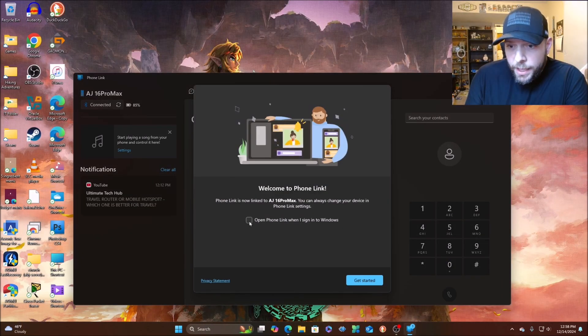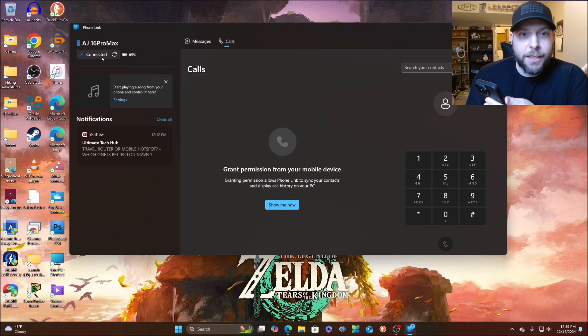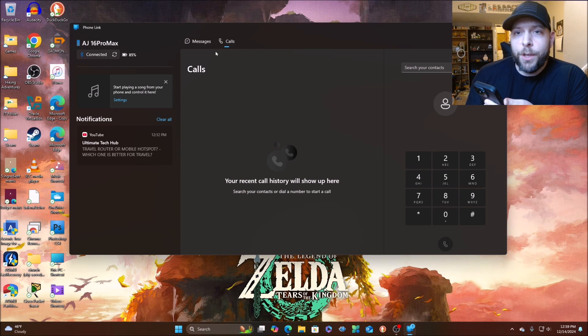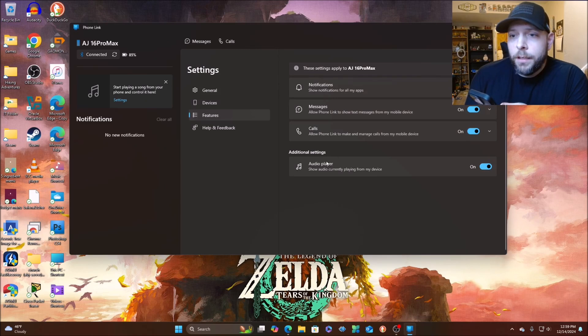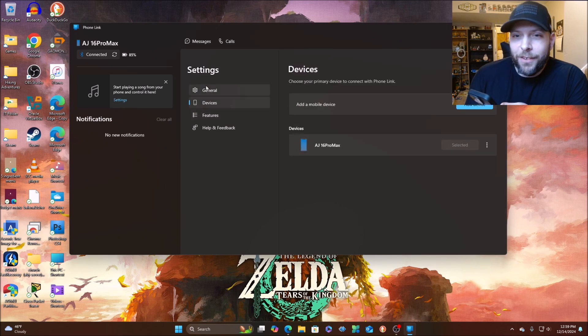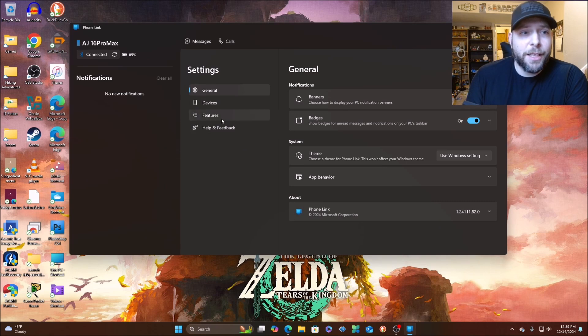You're all set and paired — clicking Continue again. We're not going to open Phone Link automatically since I won't be using it regularly. Now my phone is connected to my computer — you can see the device name showing as connected. I can do Refresh to reconnect, make calls, send messages, manage notifications, and there's an audio player as well. It gives you your notifications, text messages, and calls. It's something I just discovered recently — pretty cool though.